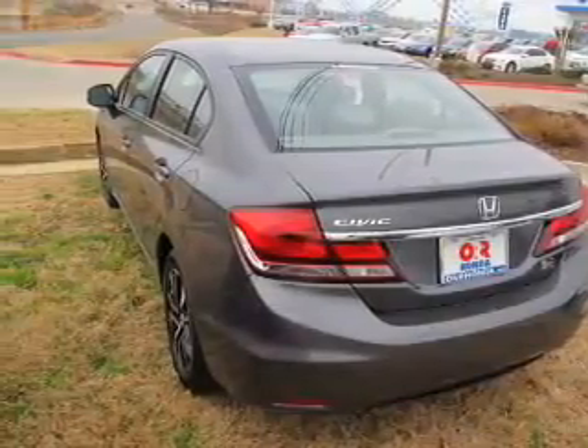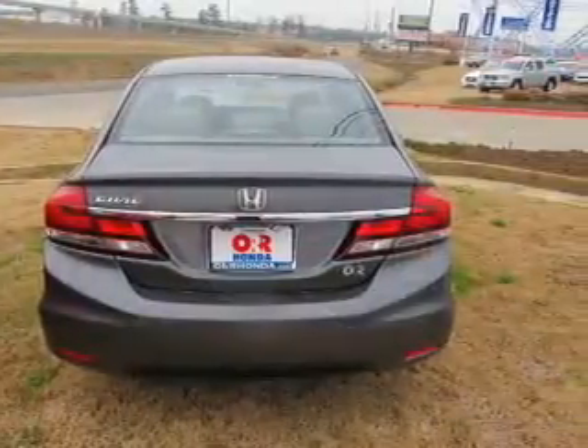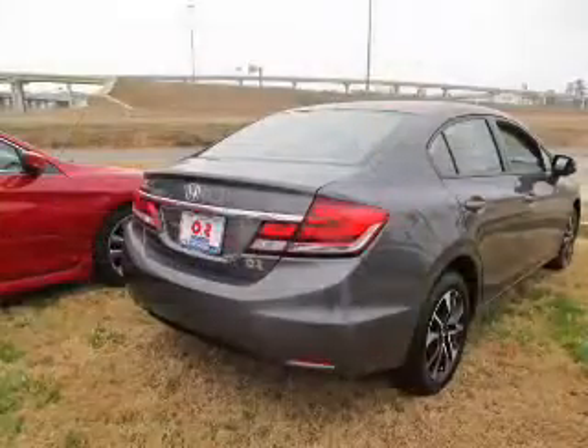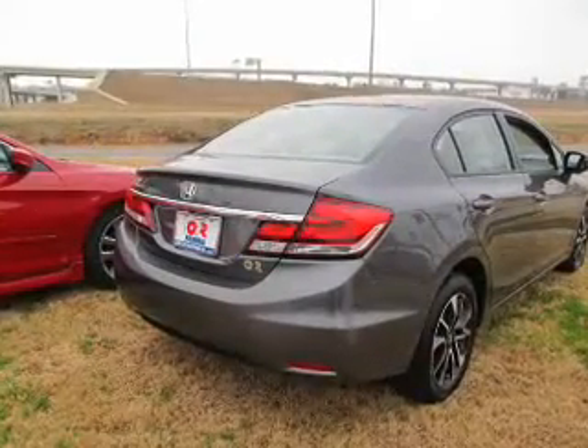Premium wheels give a more luxurious look. Anti-lock brakes help you bring your vehicle to a safe stop. There's nothing like a sunroof on a nice day, and memory settings are one of many features.